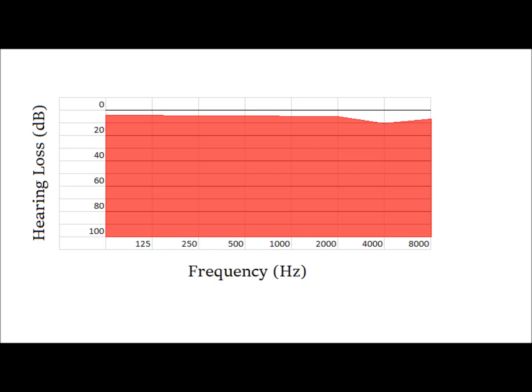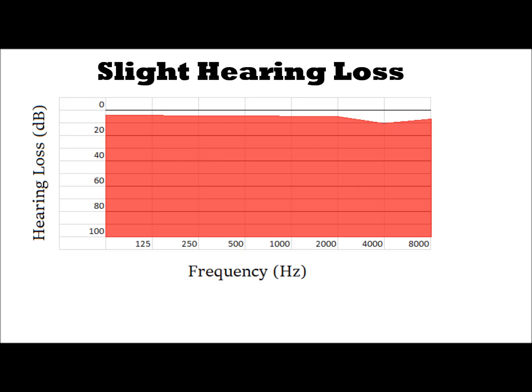If you start to expose yourself to some loud noise — maybe not a lot, but just enough to cause a slight bit of damage — you will start to experience slight hearing loss. I'm simulating here a 4000 Hz, 10 decibel reduction. It could be 3000 Hz or 6000 Hz; it can vary person-to-person, but very commonly it falls around the 4000 Hz range. And you'll start to hear something like this at a slight 10 decibel hearing loss.